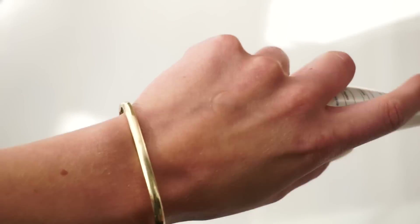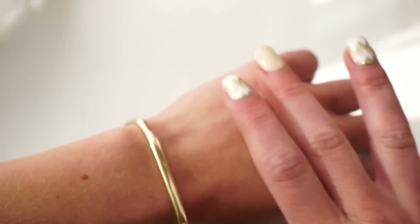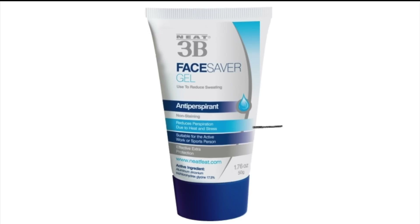By simply using the Neat 3B Face Saber — this is an antiperspirant specifically made for the face. This is going to be perfect to wear alone or under your makeup. Think of the antiperspirant as a primer. I would not recommend pairing it with another primer — just wear it alone. If your concern is the oil your skin produces, stick with the antiperspirant. If you're also concerned with pores, then stick with one of the other primers I previously mentioned.